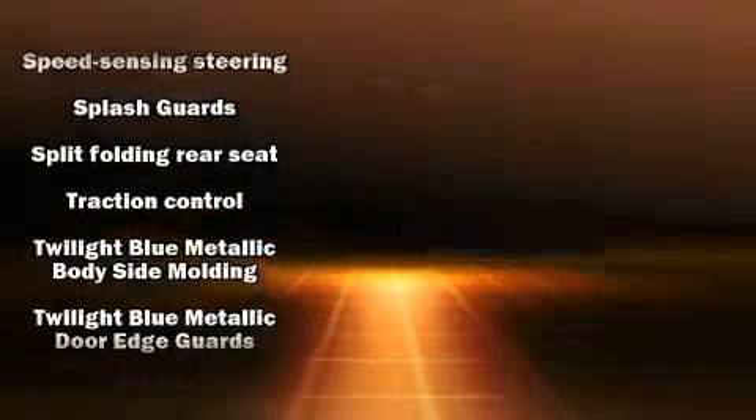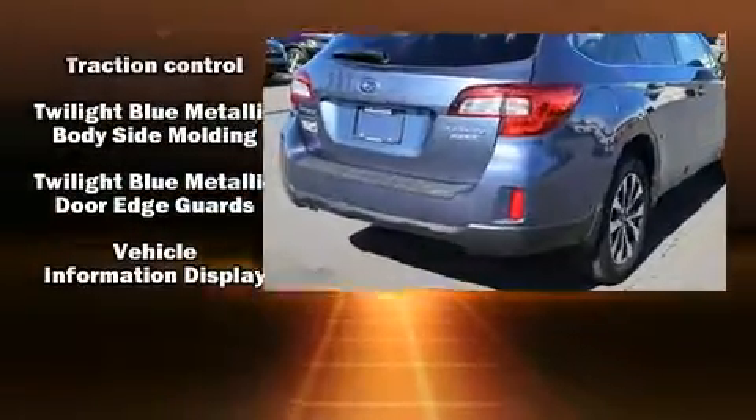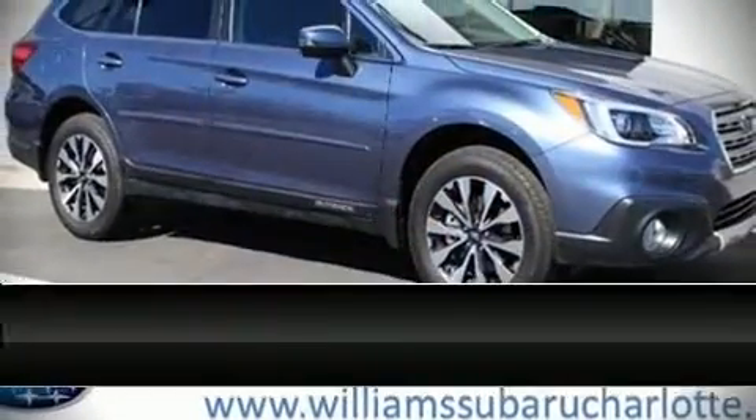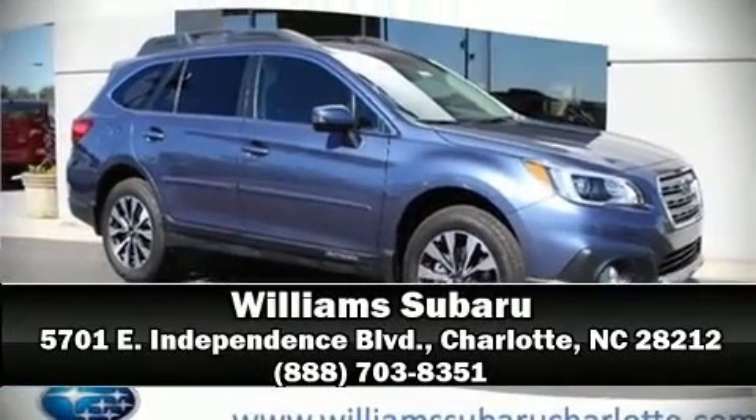Subaru ensures the safety and security of its passengers with equipment such as brake assist, a security system, and four-wheel disc brakes with ABS. For added security, dynamic stability control supplements the drivetrain. Please don't hesitate to give us a call.